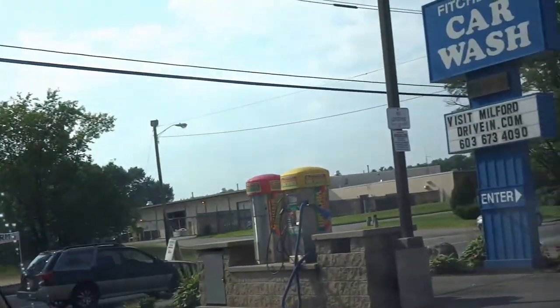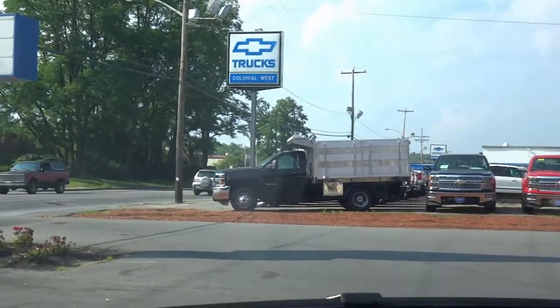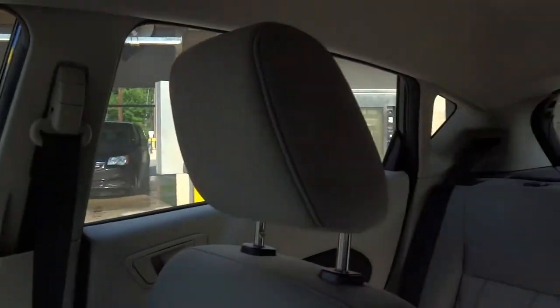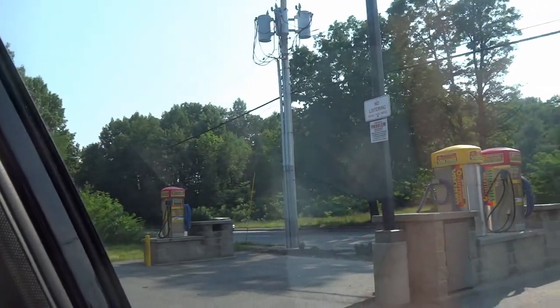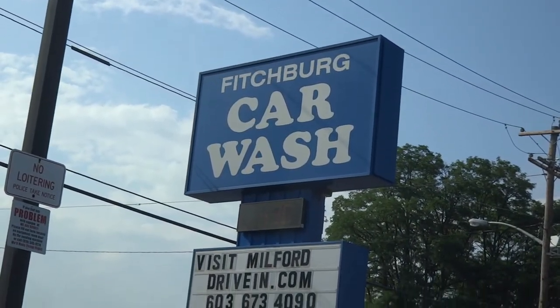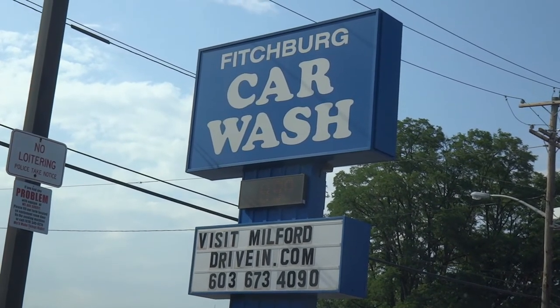We're just gonna stop right here and pop it in park for a moment. From what I see, it didn't do too bad. You can see the back window — there's less water — that's because it didn't rush through. And this side is actually pretty clean as well. So that's this wash. Now I know the name: simply, Fitchburg Car Wash. Owned by the very same people. Hope you enjoyed and have a good one.